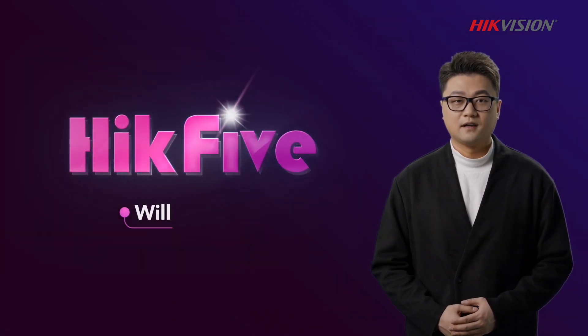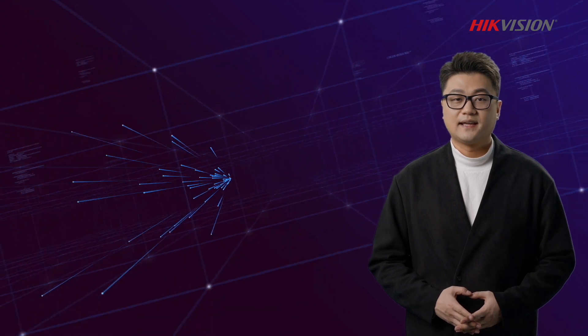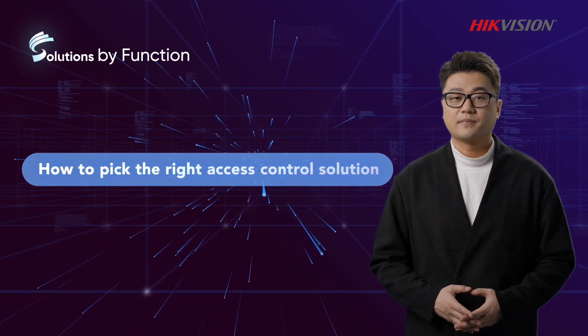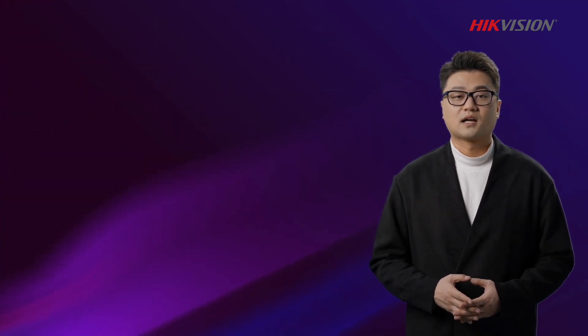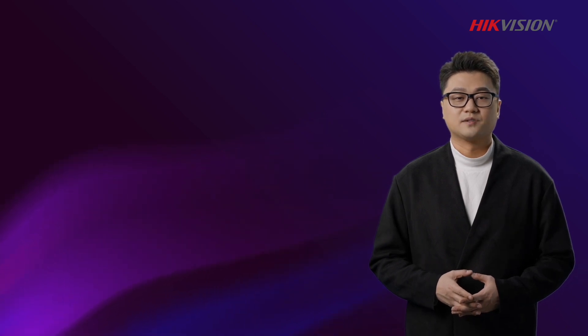Welcome to Hack5, your special shot of Industrial Insights. I'm Will Zong, and I'm Pre-Sale Engineer of HikvVision. Today, we kick off a new series of sessions revolving around function-based solutions — the functional capabilities and product packages that are building blocks of higher-level solutions.